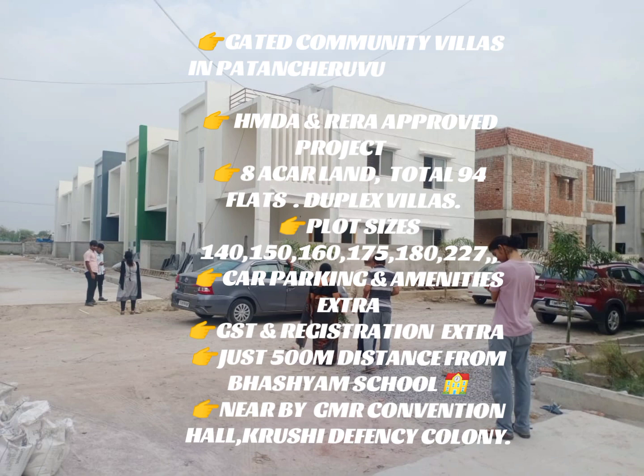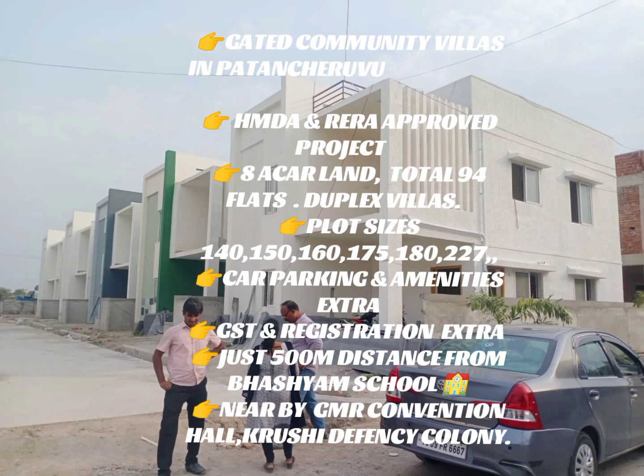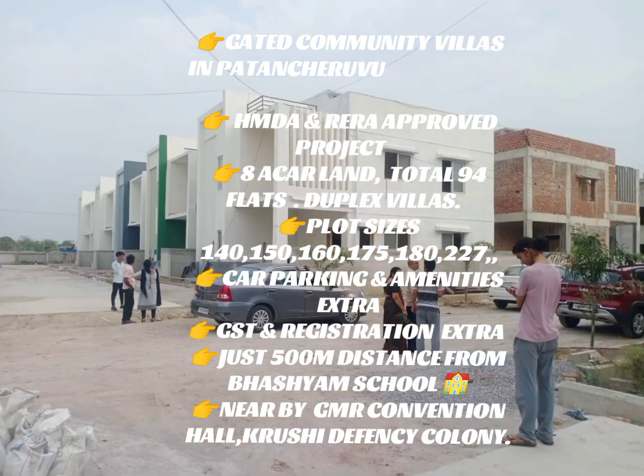We have a car parking area. The project is just 500 meters distance from the GST Road, near Barsham School, and nearby GMR.